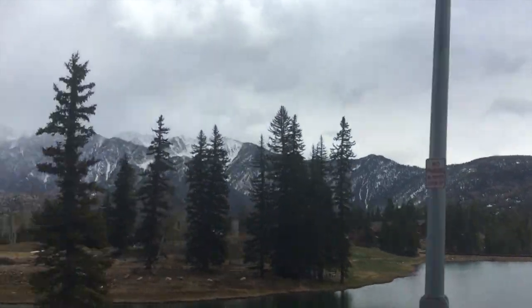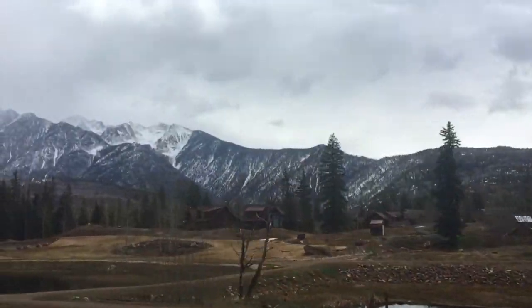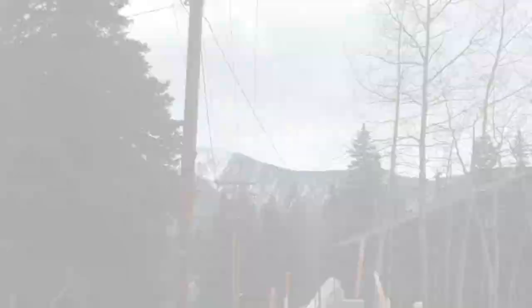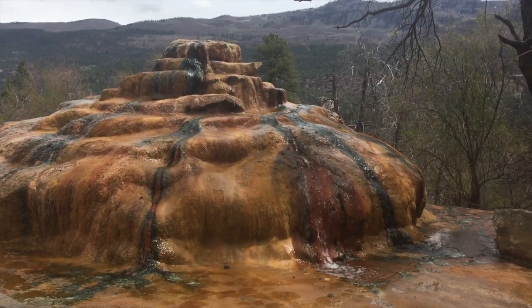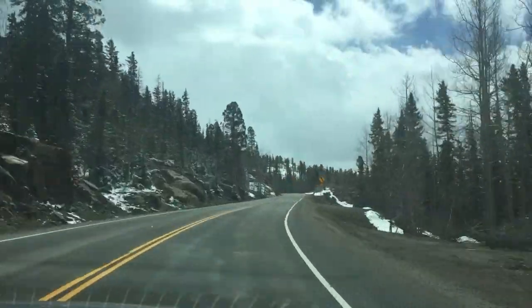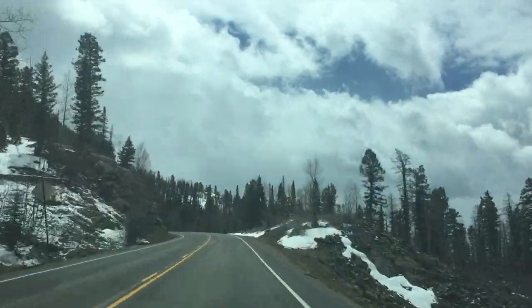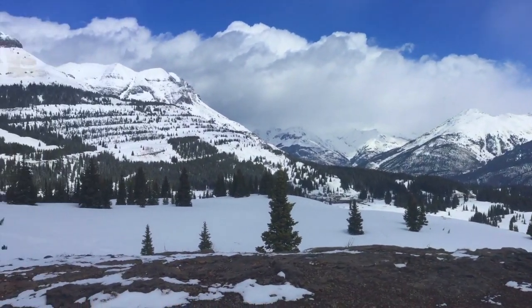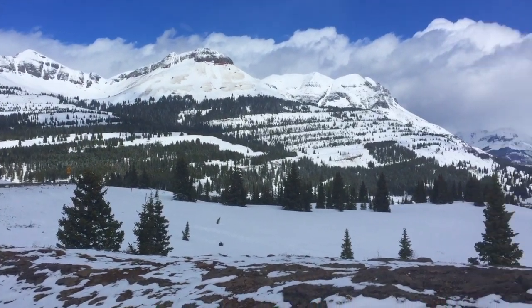If trains are not your thing, hit Road 550 in the direction of Silverton. It's such a breathtaking view and there are a few spots you can stop along the way. One of our favorite stops is definitely Molas Pass — elevation 10,970 feet. How cold are you? I'm pretty cold. It's about 33 degrees up here. As you can see, there's a lot of snow and a lot of wind, but it's a pretty cool view. It's awesome, man.